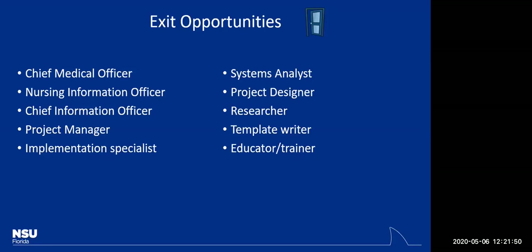Some nurses also go on to become nursing informatics officers. People who graduate from our degree program often go on to become project managers, implementation specialists, system analysts, or clinical analysts — those are the common titles our graduates end up with.